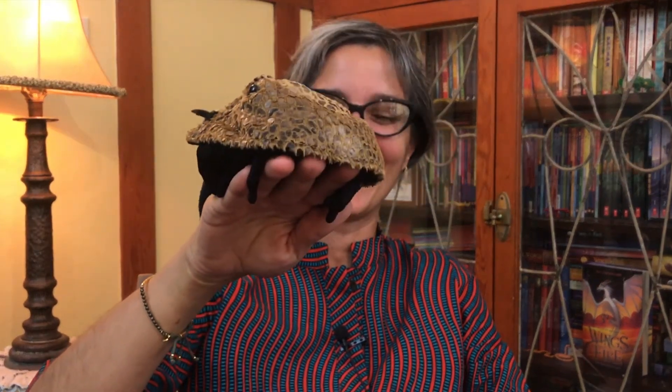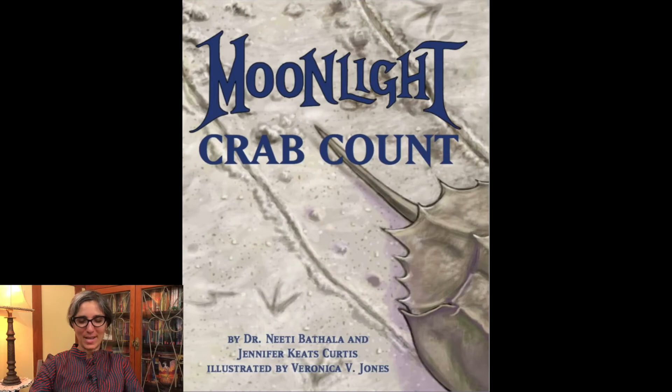Welcome little scientists, it's Miss Jisa and today I have a story for you that has to do with — do you remember what this is? Horseshoe crab, that's right. Our story today is called Moonlight Crab Count and it's written by Dr. Nidhi Batala and Jennifer Keats Curtis and illustrated by Veronica Jones.